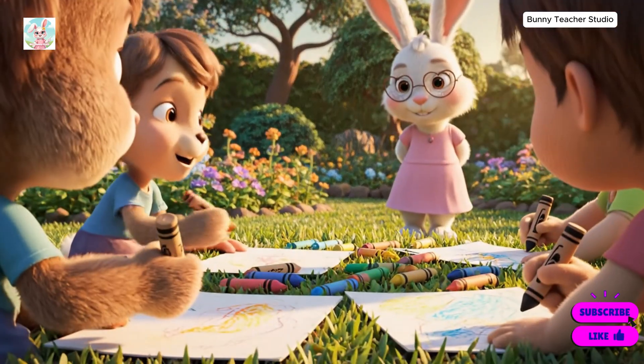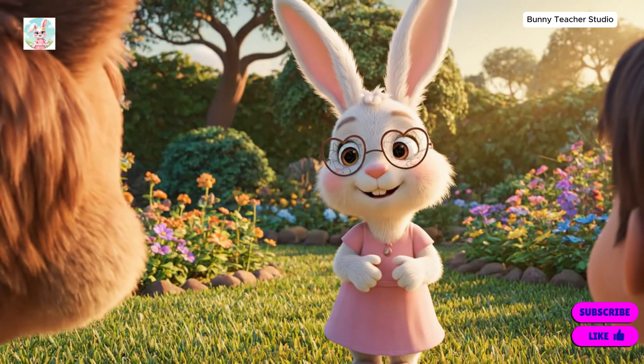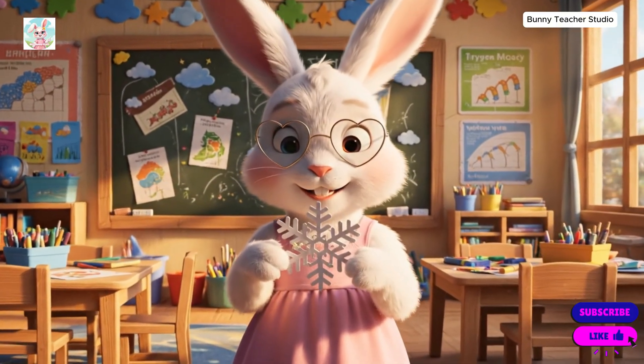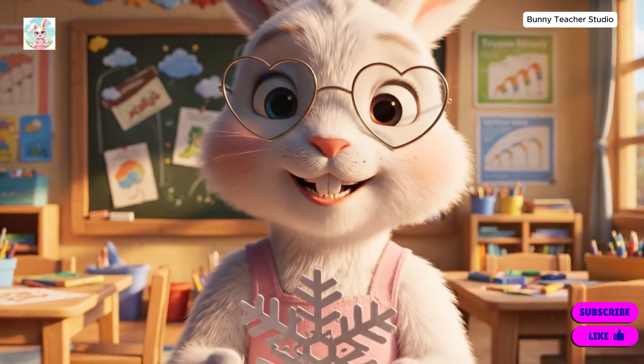My goodness, these drawings are coming along beautifully. Keep up the lovely work, little ones. See how delicate it is. This snowflake is a perfect example of winter magic.